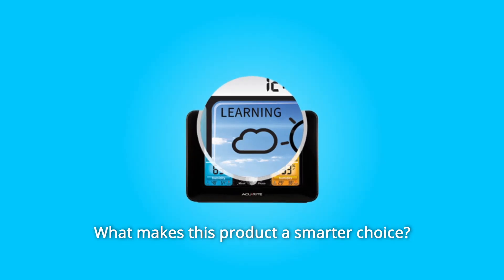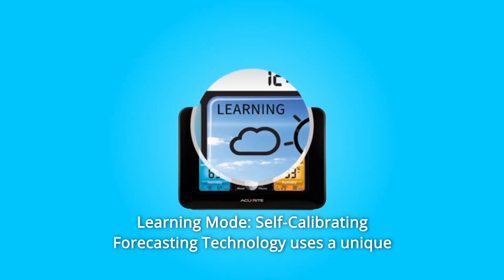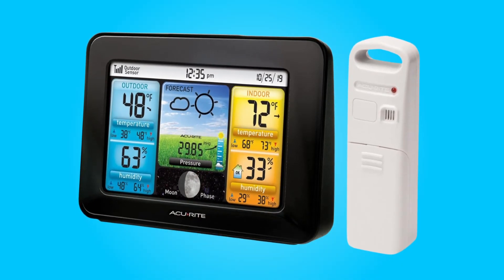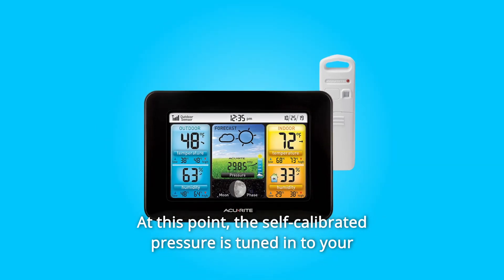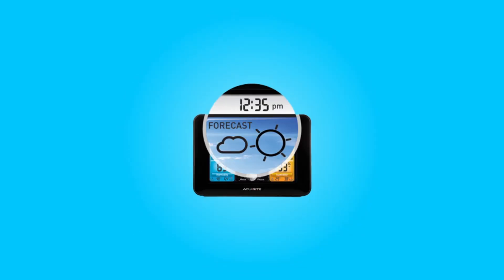What makes this product a smarter choice? Number 1: Learning Mode. Self-calibrating forecasting technology uses a unique algorithm to analyze changes in pressure over a period called learning mode to determine your altitude. After 14 days, the learning mode icon disappears from the display screen. At this point, the self-calibrated pressure is tuned into your location and the unit is ready for superior weather prediction.